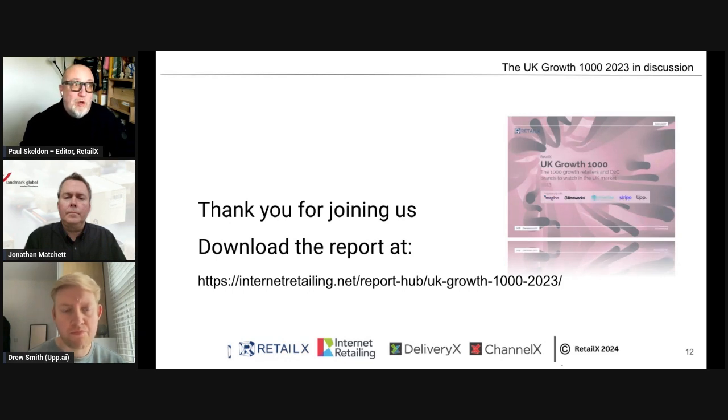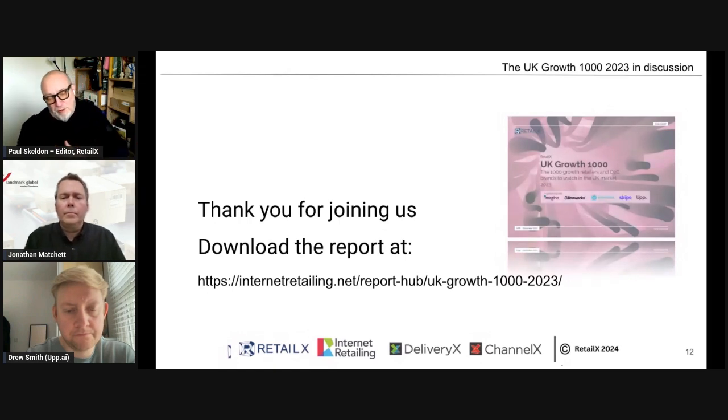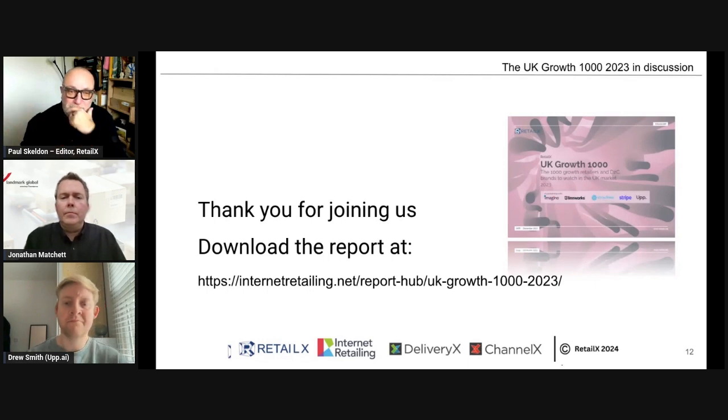That's a whistle-stop look at the metrics. There's a lot more data in the report, including case studies about many of these smaller companies. Now I want to look at what happens in the real world — and that's why I'm bringing Jonathan and Drew in. The market is incredibly crowded and competitive, so they have to work on improvements. Where do smaller retailers look for growth, Jonathan — particularly UK growth and beyond?